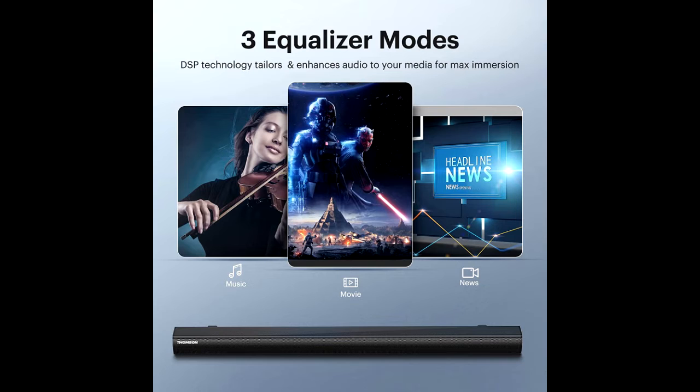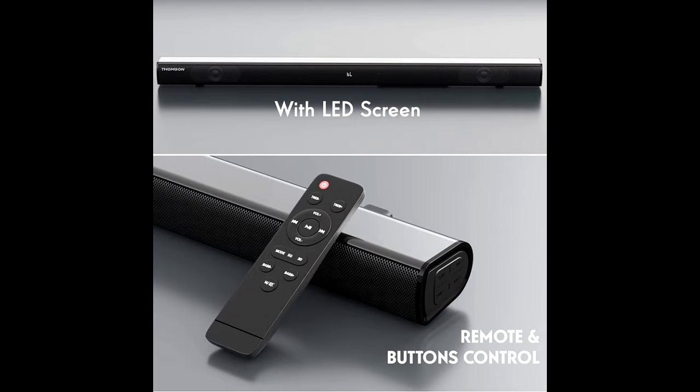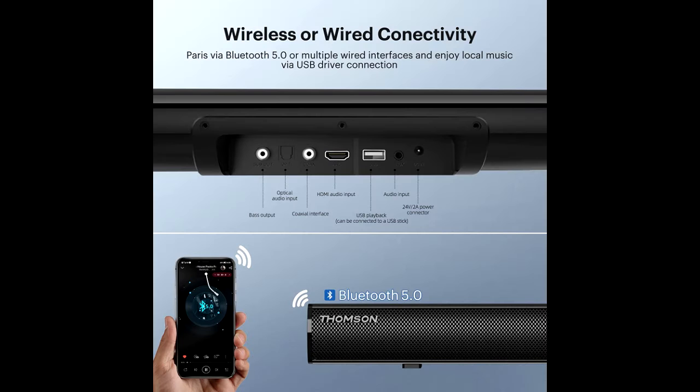The high-sensitivity tweeter drivers with advanced full-range allow the sound field positioning to be more accurate and further enhancing the vocals. Equipped with two 20 watts large dual-drive units, the soundbar delivers high-quality sound.